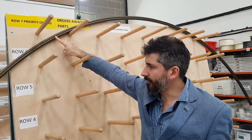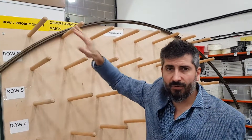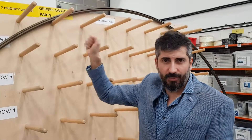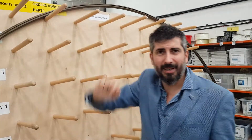This one in particular is waiting for a specific type of finial that is out of stock. So we've bent it ready, and it means that Sam doesn't have to come over, get it onto his desk, find that there's no parts, and then put it back again. He just knows already that it is awaiting parts, so it will stay there until the parts come in.